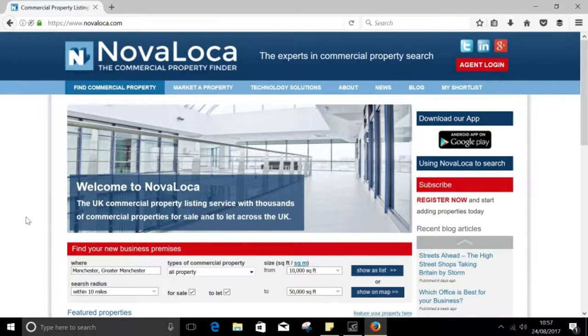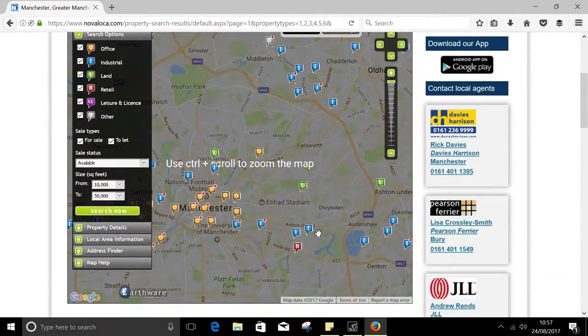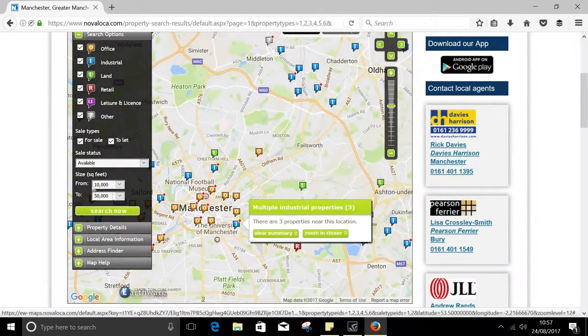Now that you know how to search and how to receive updates, let me show you some other options as well as some techniques when searching for the perfect property. Let's look at the 'show on map' option that we saw on the property search page. This will return the properties you've searched for and present them by location on this map.